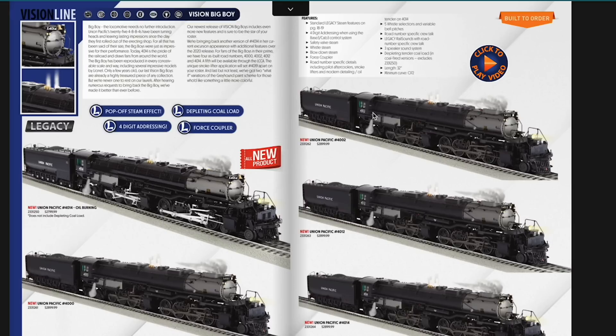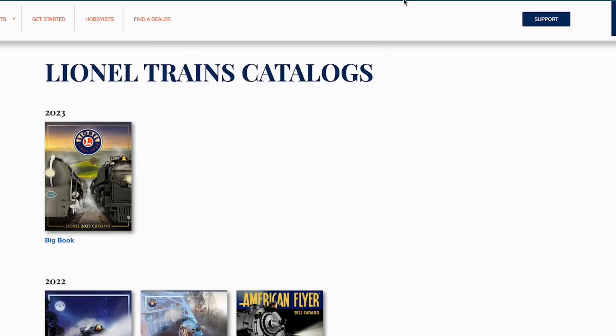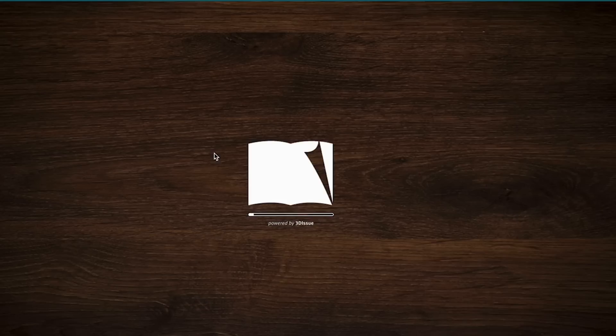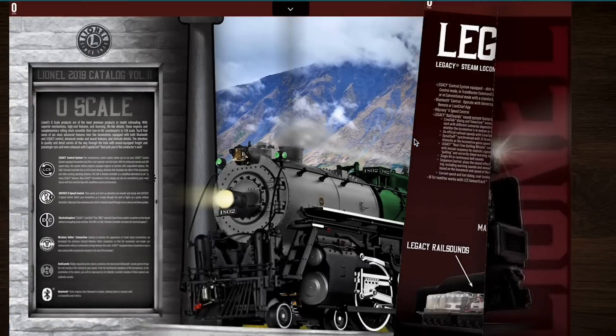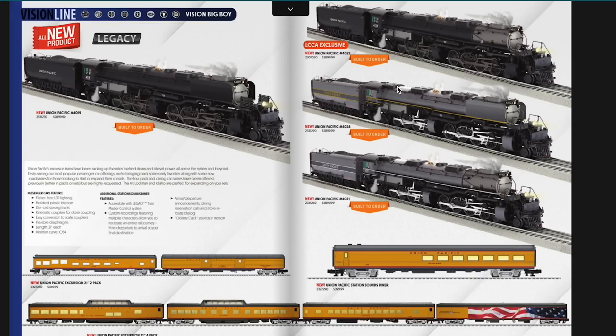There are a couple different options on the Big Boys. These are giant as always — 32 inches in length with an O72 minimum. They're also offering a Greyhound scheme, an alternate Greyhound without the yellow striping, and you can get 4019 with the elephant ears, which is pretty unique. These come in at $2,899. Going back to when these were last released in the Volume 2 catalog from 2019, they were $2,199, so there is a price increase — but everything's more expensive. I'm paying double for eggs and nobody's blowing up Instagram about that.